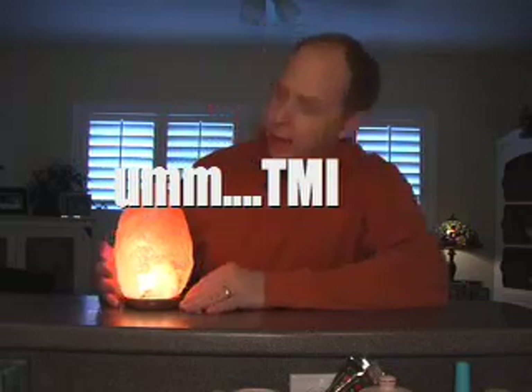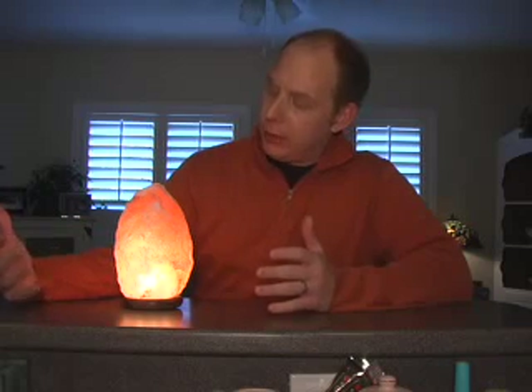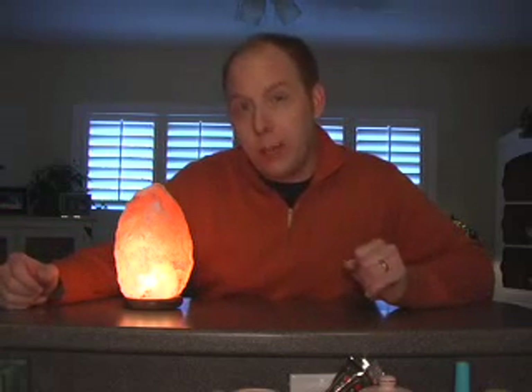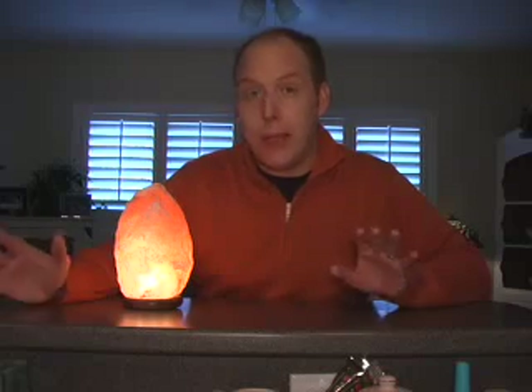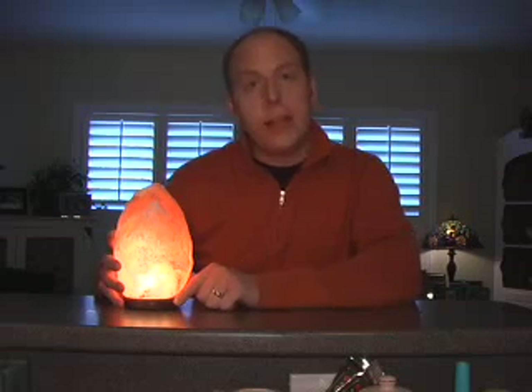Anyway, this lamp caught my eye because not only is it beautiful and not only does it create this romantic low light glow — low light is important for me in the bedroom because I look much better when I'm naked and the lights are dim — but it also is a holistic respiratory healer.